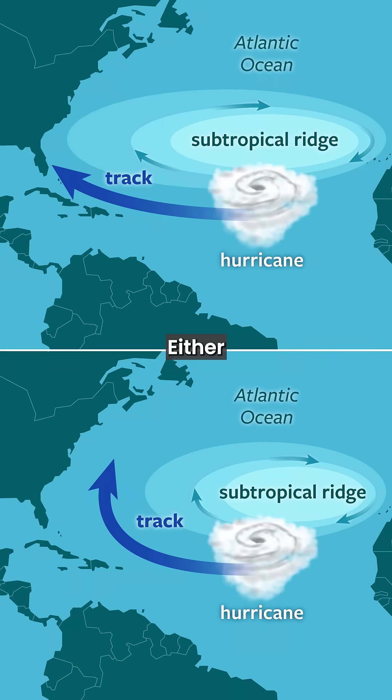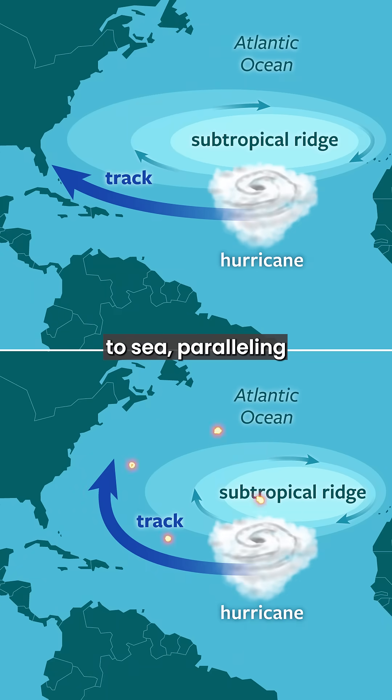Ever wonder why hurricanes seem to follow one of two specific tracks? Either they track westward across the deep tropical Atlantic and affect the Caribbean islands before impacting the United States, or they curve northward out to sea, paralleling the U.S. East Coast and threatening only mariners or perhaps the island of Bermuda.